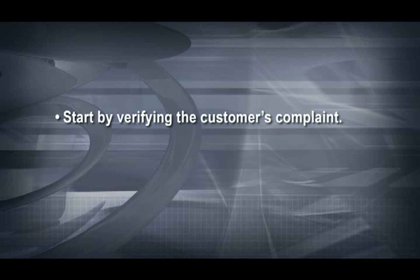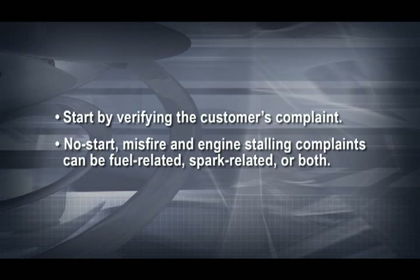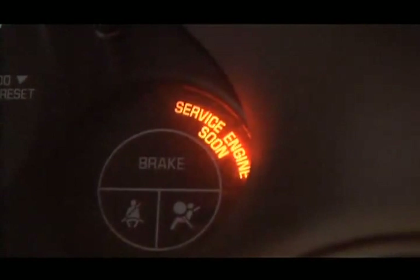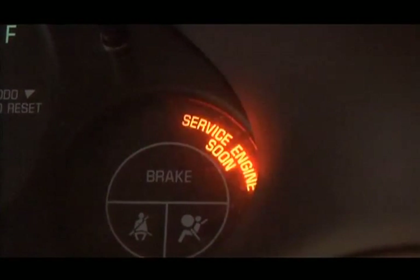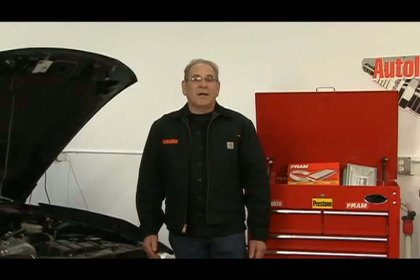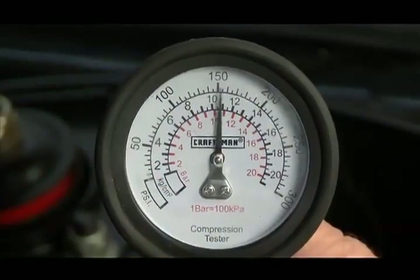Start by verifying the customer's complaint. Remember that no start, misfire, and engine stalling complaints can be fuel-related, spark-related, or both. Most cars we see with ignition problems are either misfire complaints with the check engine light on or no start complaints. Always start with the basics. In our quest to understand the ever-increasing complexity of modern cars, we tend to forget the three basic things we must have to make the engine run: fuel, compression, and spark.